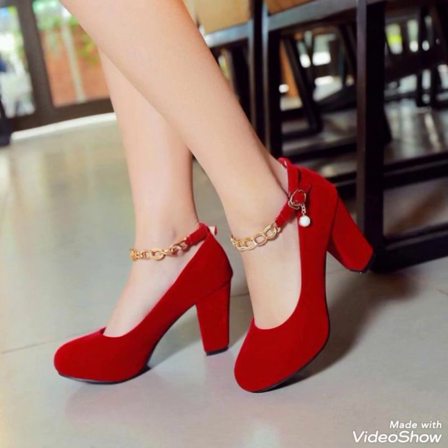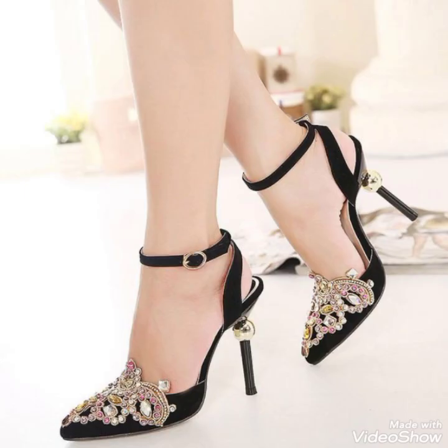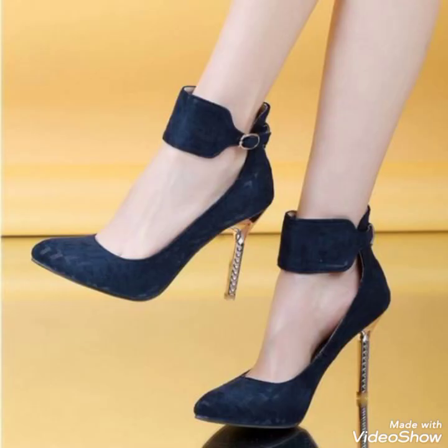Thank you for always watching and supporting my videos — it really means a lot to me. If you are new to my YouTube channel, welcome! Go visit my videos, and if you like my content, do share it with others as well. I'll be bringing you this kind of amazing and outstanding content on a daily basis. Look how adorable and amazing these shoe designs are.